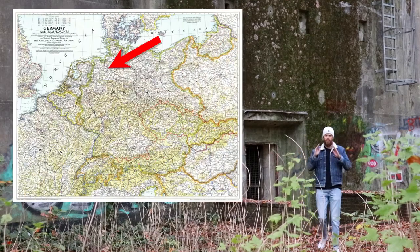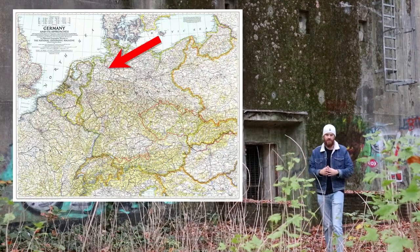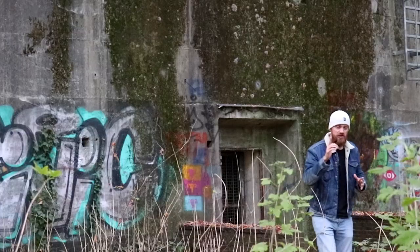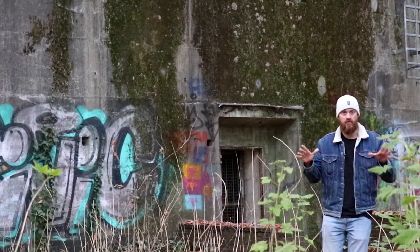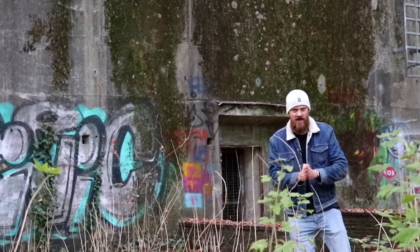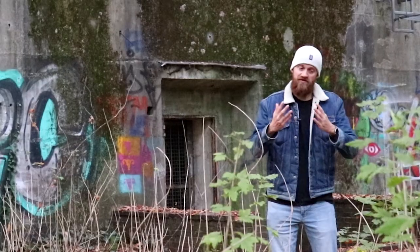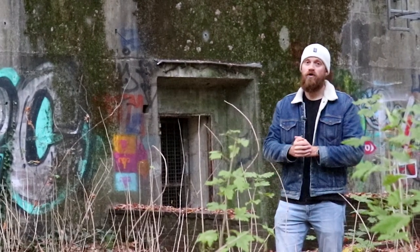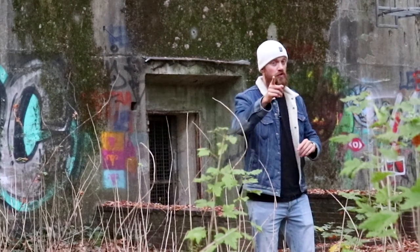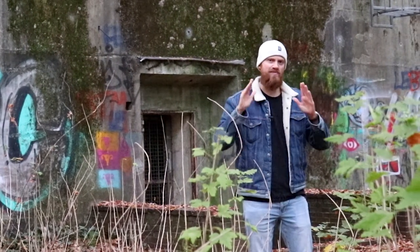Bremen was an important port city of Germany. It was bombed during the Second World War, but did you know that there was also a Battle of Bremen that occurred in April 1945? It was one of the last battles in Germany during the Second World War, and the city was eventually captured by the British. It is a battle that is often overlooked, but not by the History Hustler — in this video you're going to learn about the Battle of Bremen.